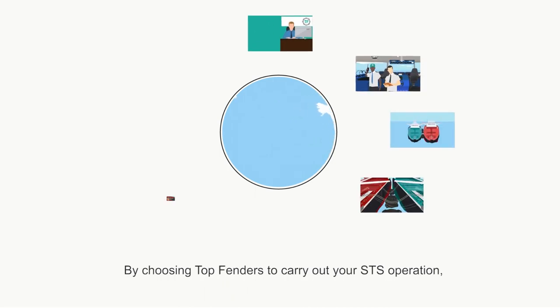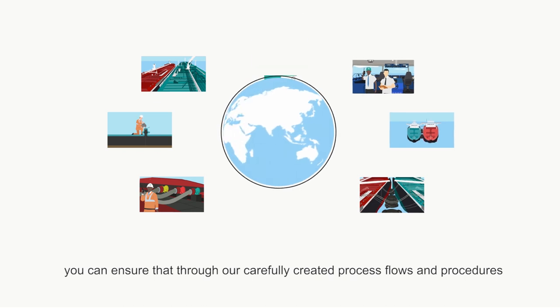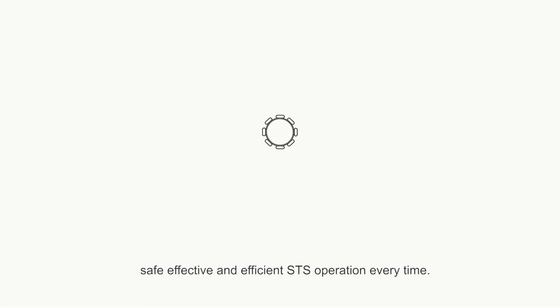By choosing Top Fenders to carry out your STS operation, you can ensure that through our carefully created process flows and procedures, you will be provided with a safe, effective and efficient STS operation every time.